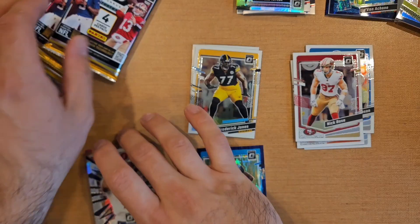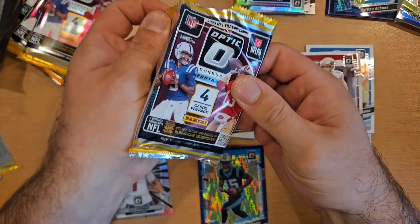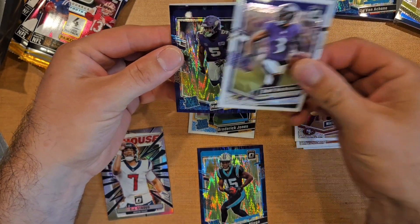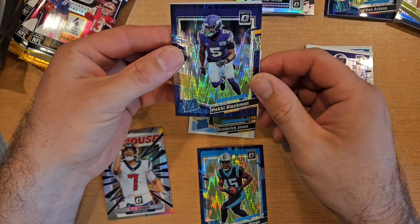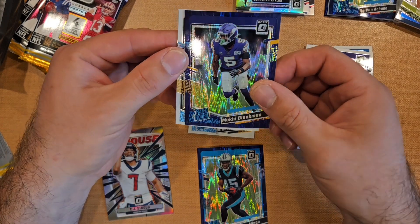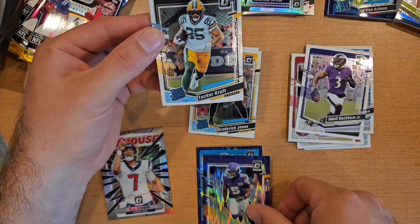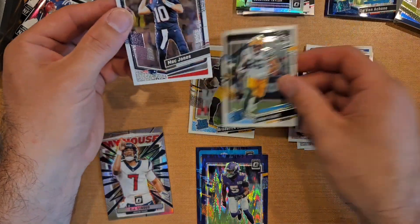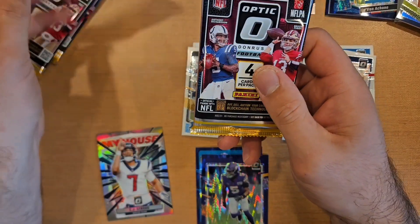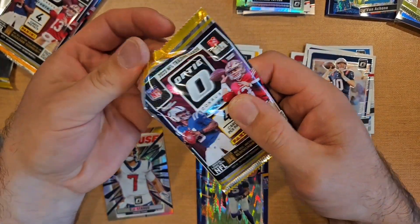There we go — CJ Stroud, pretty happy about that. Odell Beckham too. Blackman MacKay on the purple, Tucker Craft, and a Mac Jones. Got one insert out of this blaster — looks like two insert cards per blaster seems to be the pattern.